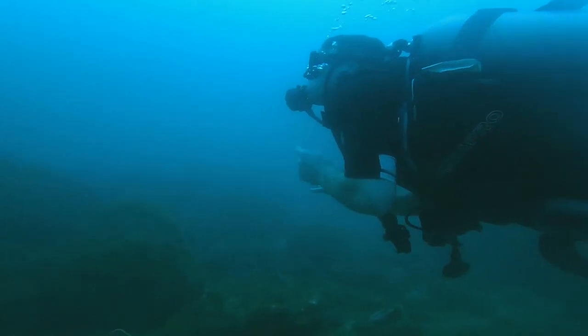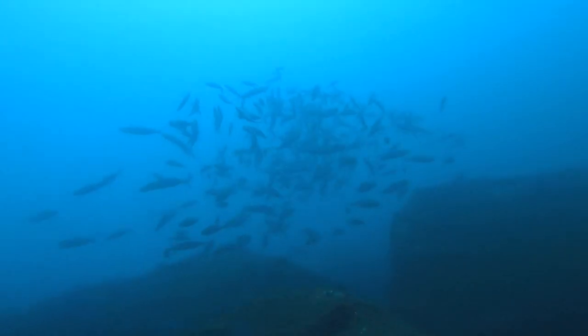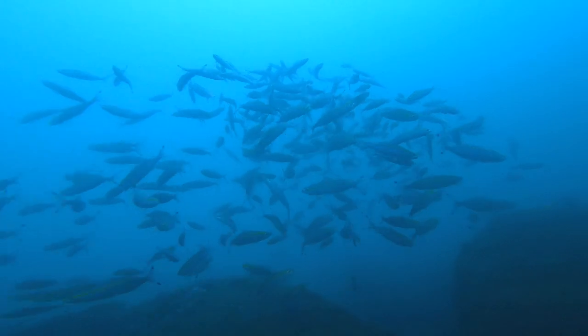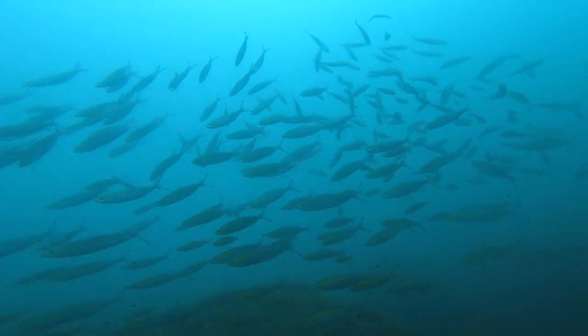Look up there — there is a huge shoal of fish. Or is it a school of fish? You say school, I say shoal. They have a bright yellow flash along their sides. They could be yellow tail snapper, but I'm not sure.